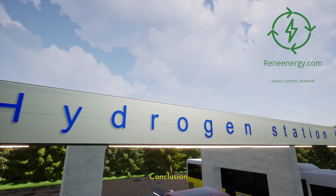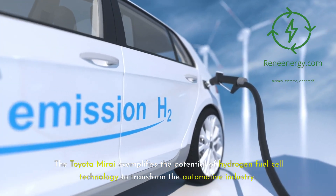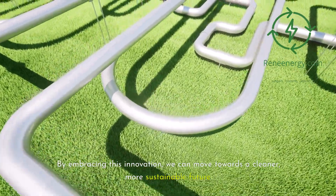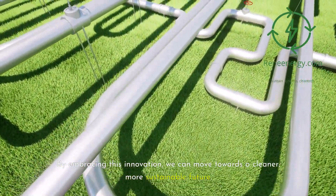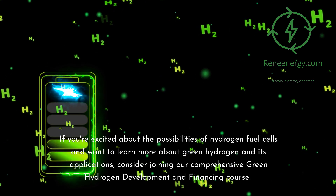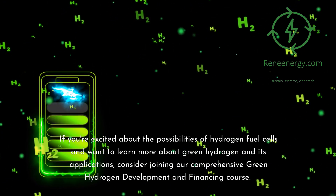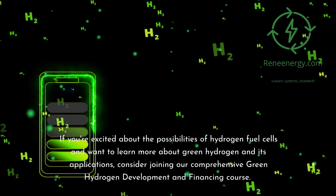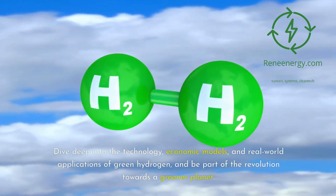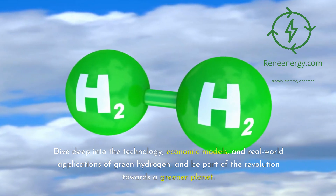The Toyota Mirai exemplifies the potential of hydrogen fuel cell technology to transform the automotive industry. By embracing this innovation, we can move towards a cleaner, more sustainable future. If you're excited about the possibilities of hydrogen fuel cells and want to learn more about green hydrogen and its applications, consider joining our comprehensive green hydrogen development and financing course. Dive deep into the technology, economic models, and real-world applications of green hydrogen, and be part of the revolution towards a greener planet.